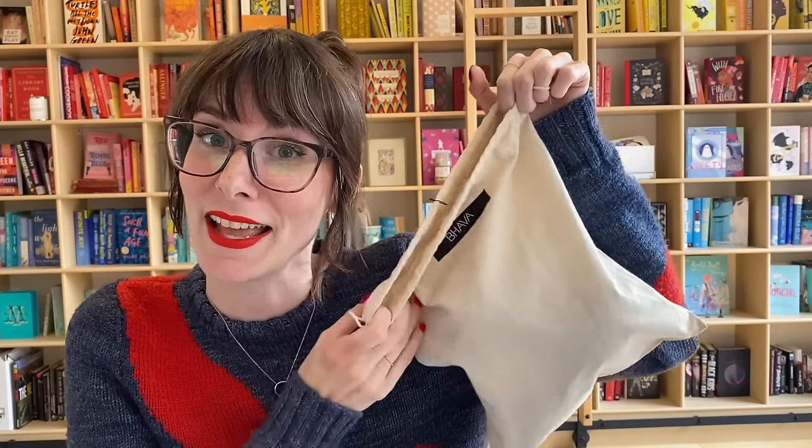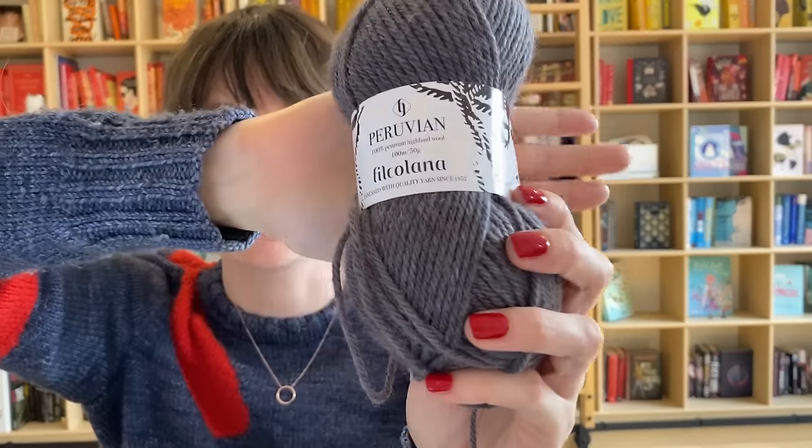In my first podcast episode I mentioned that all my project bags are just random drawstring canvas bags from various purchases. I got a new one this week — I bought a belt and it came in a bag — so this is what Dad's socks now live in.